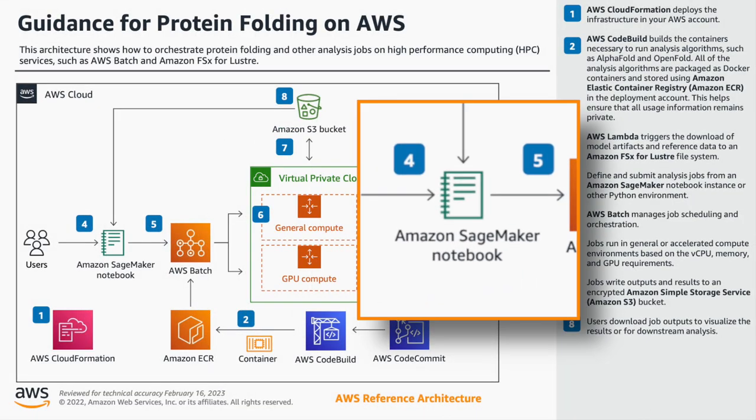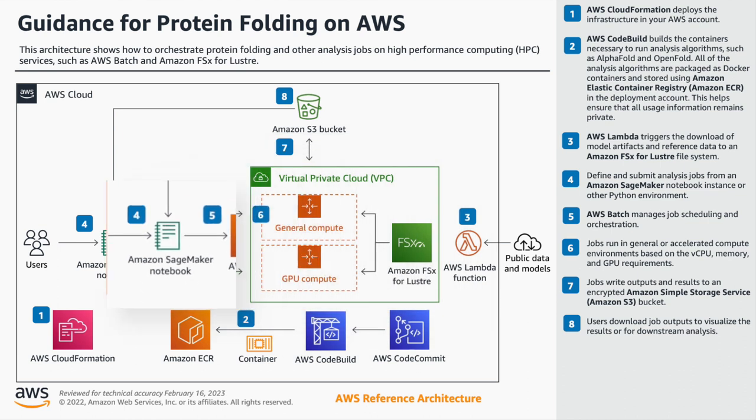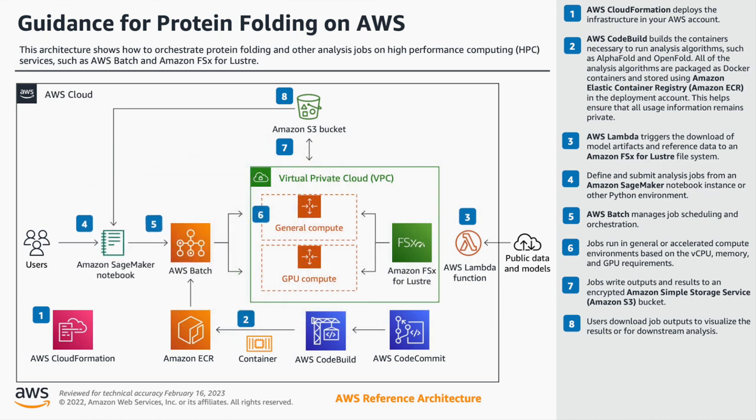When talking to folks working in structural biology, we heard that they like working in Jupyter — more data-science-focused environments to run computation. In this architecture, the notebook is the interface: it's how you submit jobs. All of the compute — running folding jobs, running analysis on a GPU or CPU — is handled by AWS Batch, which is really great. It helps abstract a lot of that infrastructure work away from the customer so they can focus on the actual science.